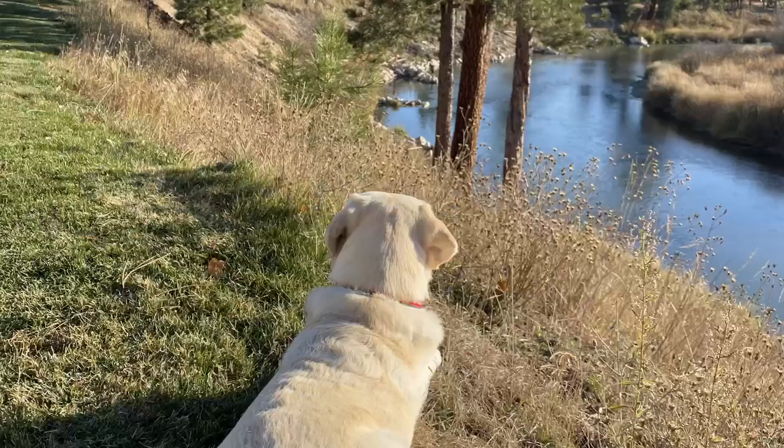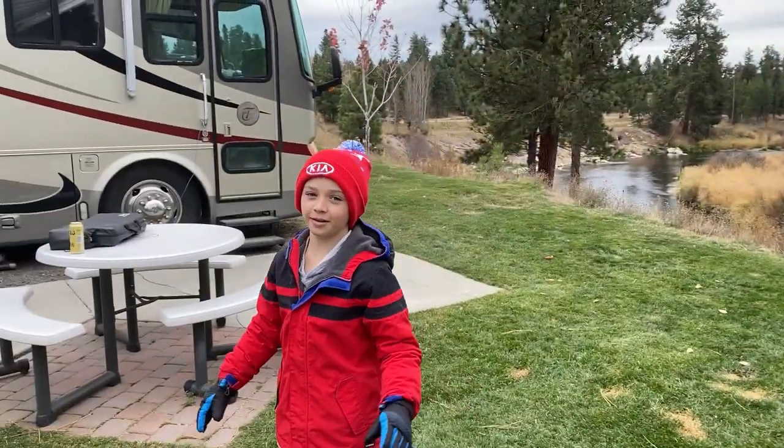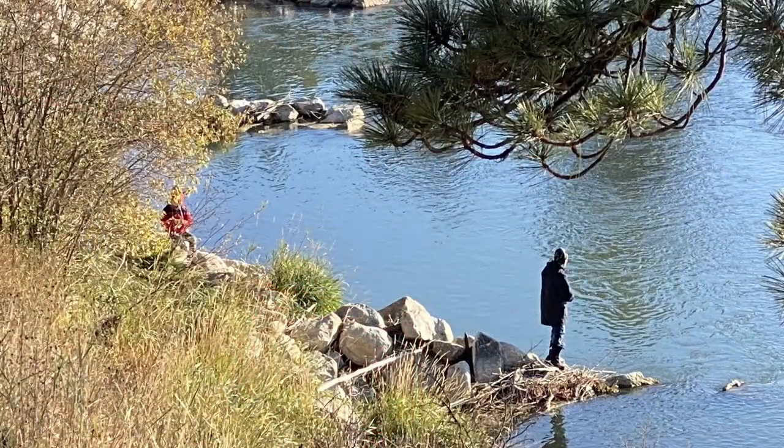We can look out the window and this is what we see — just a beautiful, beautiful view. The boys have been down here fishing. I've gone with them but they've also been down by themselves. Pretty nice that we can look out the front windshield of our RV and keep tabs on them.